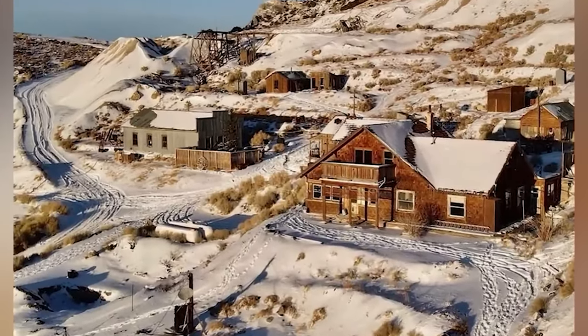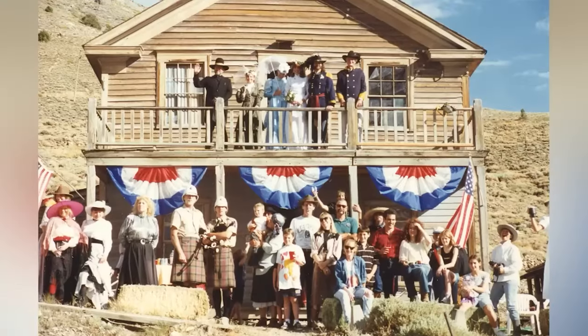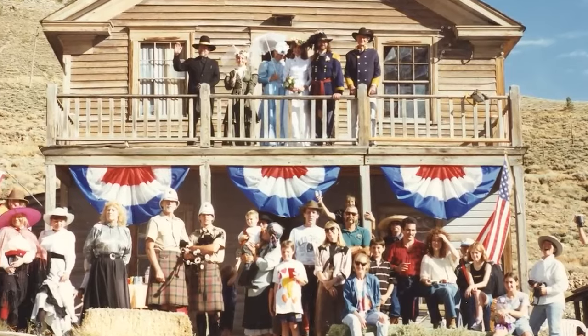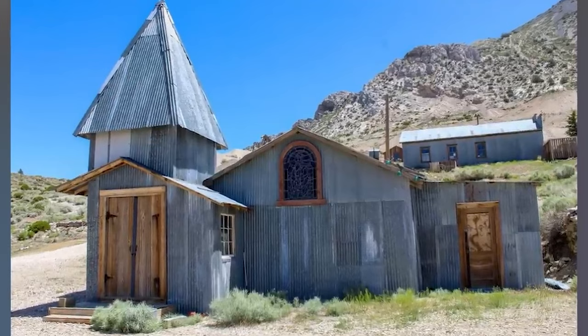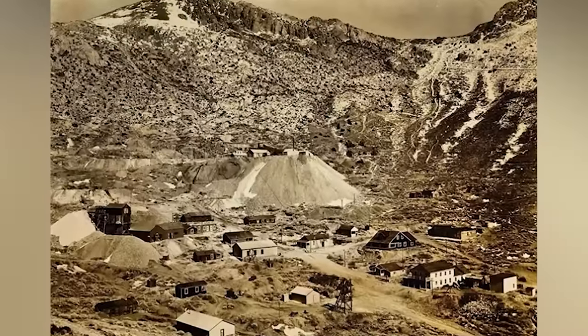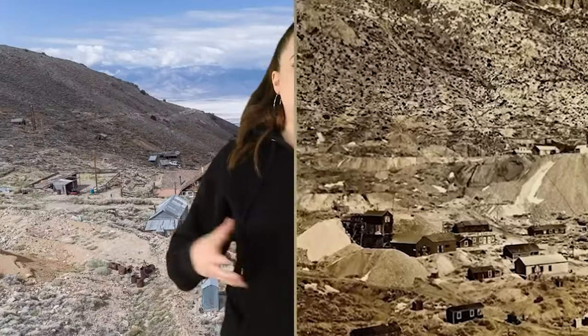In 1875, Cerro Gordo suffered a series of setbacks, necessitating the shutdown of its furnaces. These problems resulted from a scarcity of ore in the mine and the temporary drying up of its water supply. In addition, by late 1876, a fire accident occurred through some of the mine buildings and the Union shaft, and the furnaces were closed the following February. A more lethal blow was dealt by falling lead and silver prices, effectively ending this era of activity at Cerro Gordo.